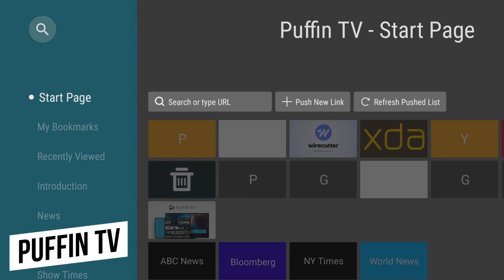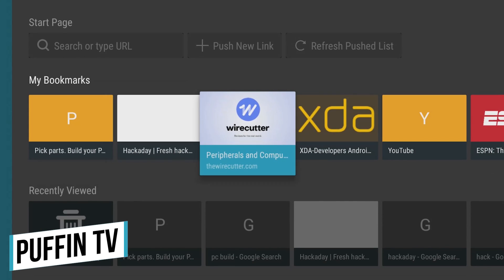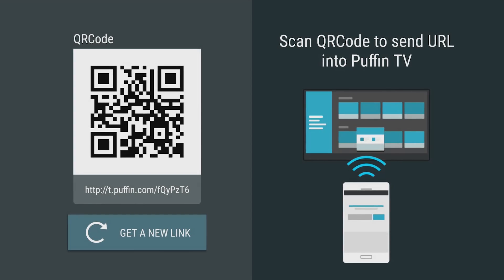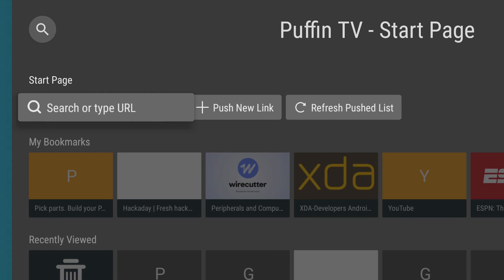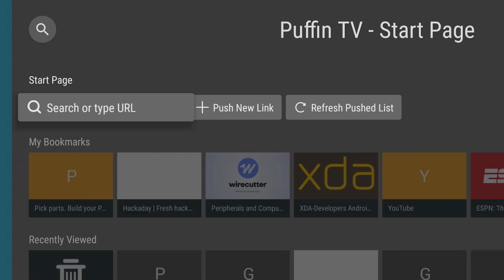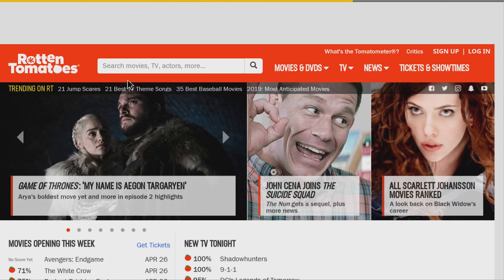Now for something completely different — Puffin TV is a web browser that has been optimized for users of Android TV to watch videos, listen to music, and surf the internet. You can sync Puffin with your phone and create bookmarks using QR codes. Compared to a web browser you would use on a PC or on a phone, it does take some time to get familiar with it. While not being perfect, Puffin TV does seem to be moving in the right direction.